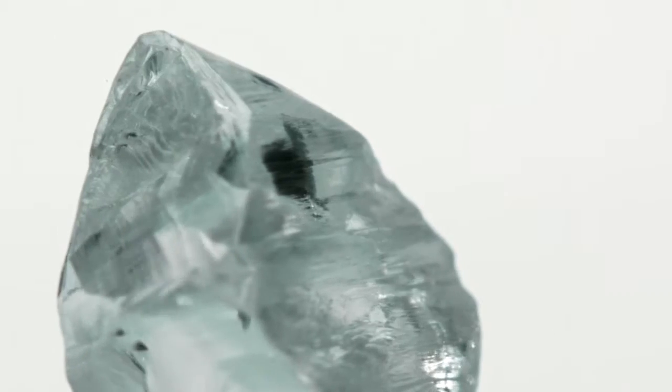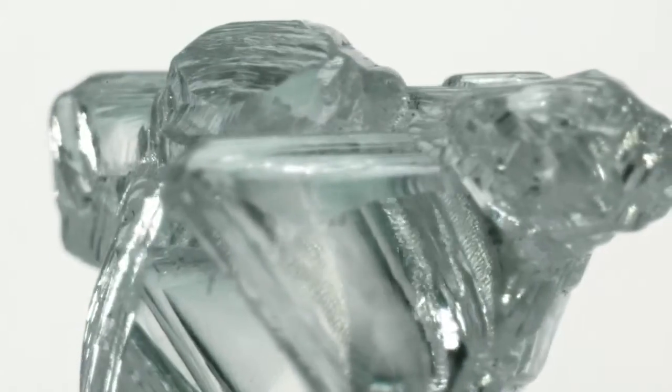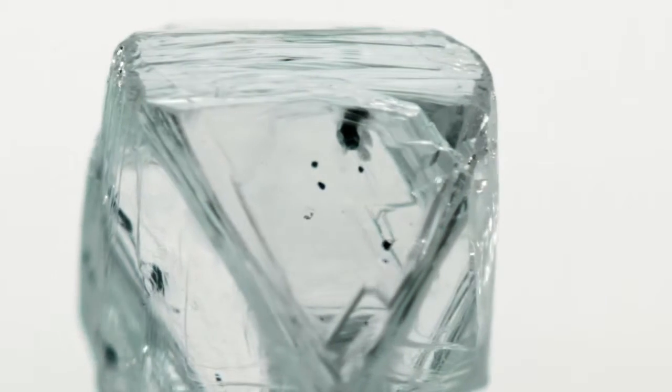For true beauty, before these diamonds are cut and polished, they are assessed for anything that affects the diamond's ability to reflect and refract light. Any diamond with flaws, inclusions, stress, or any cloudiness or haziness in appearance will not be selected for Forevermark.